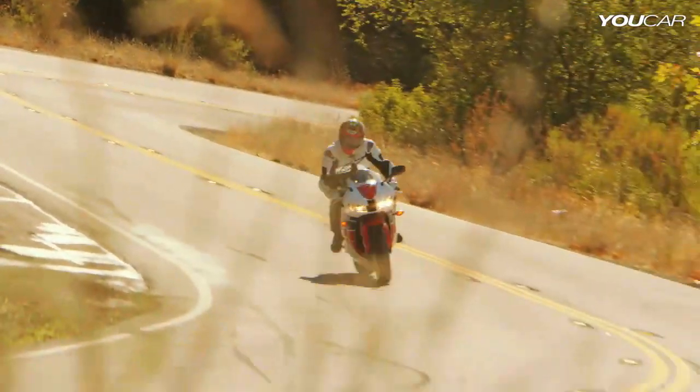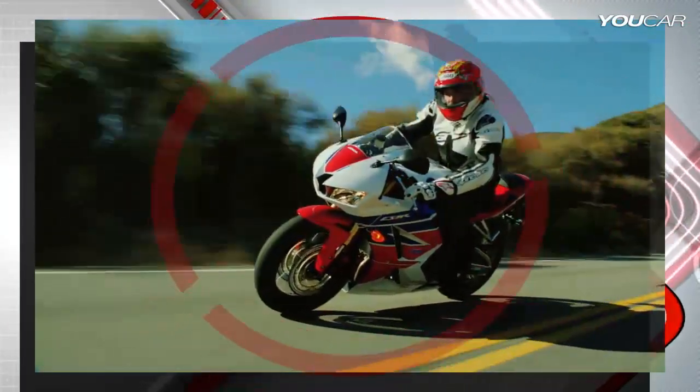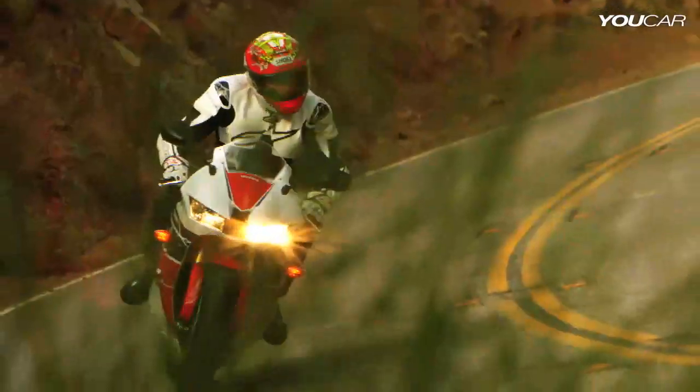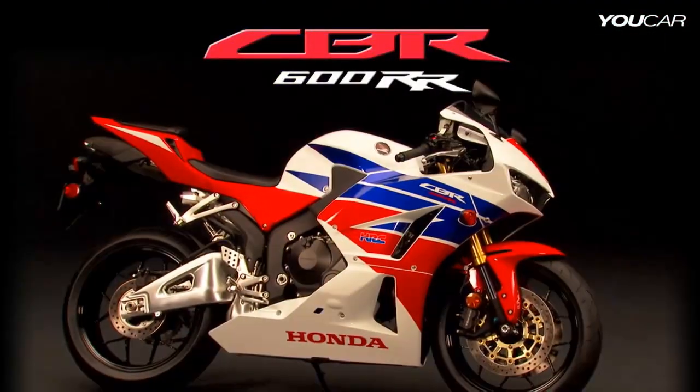A bike that's fast, fun — just like a CBR should be.